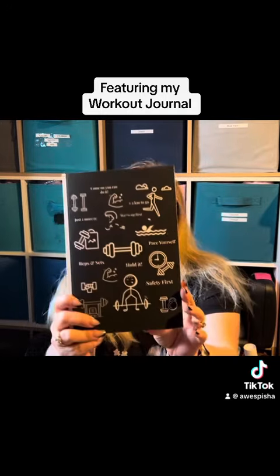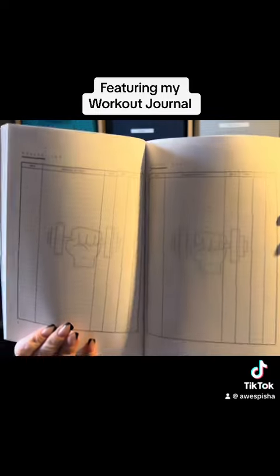It's got all these nice little characters on it. It has a hundred pages, and ninety-five of them are a workout journal.